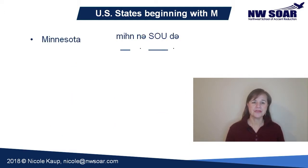Minnesota. Four syllables here. Primary stress is on 'SO'. Secondary stress on 'MIN'. The other two syllables are reduced with schwa sounds. Pronounce the I in 'MIN' as that short, relaxed I, just like we did in Michigan. Minnesota.